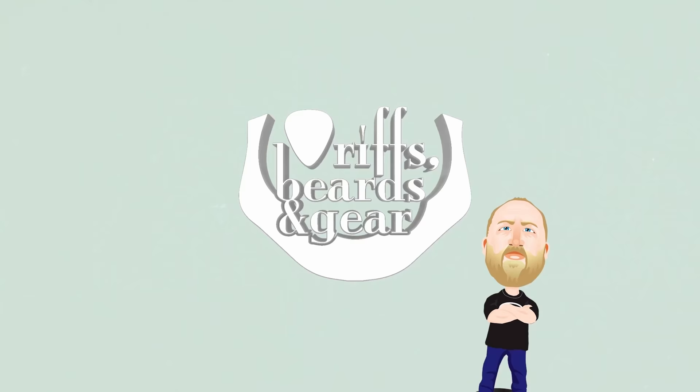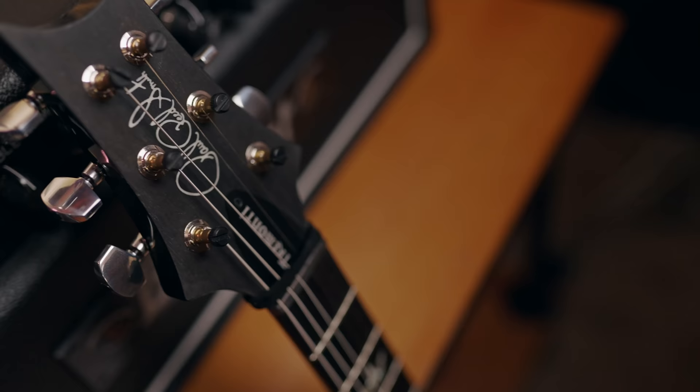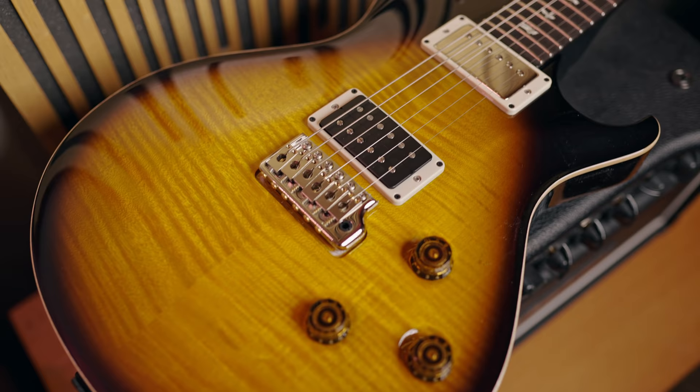For those of you who follow me on Instagram, you would know that I recently got this unbelievable 2021 Mark Tremonti Signature Paul Reed Smith guitar. I acquired this from my good buddy James Schultz at Guitar Store and Quimper Sound in Port Townsend, Washington — he moved from Seattle, he moved locations.